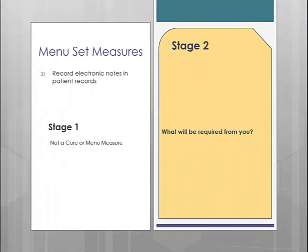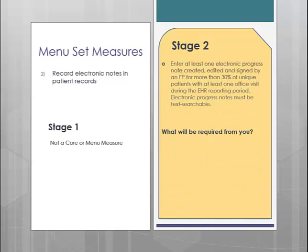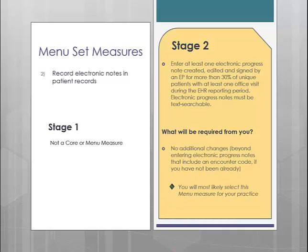The first new menu measure is recording electronic notes in patient records. In order to attain this measure, you must enter and sign at least one electronic progress note for more than 30% of unique patients seen during the reporting period. This is somewhat of an easy measure because in order to meet other Meaningful Use requirements, you must do so by entering an electronic progress note. We can assume that most providers will elect to do this menu measure.